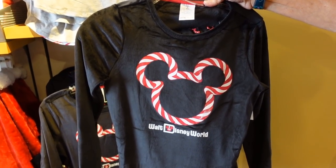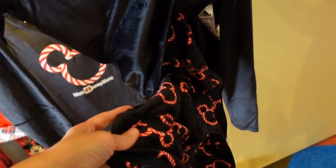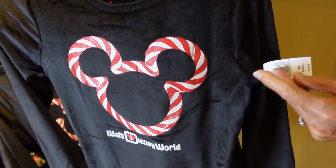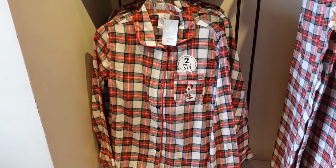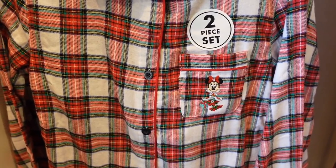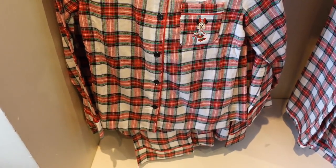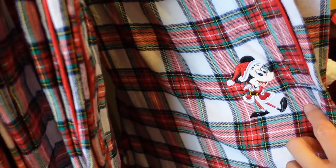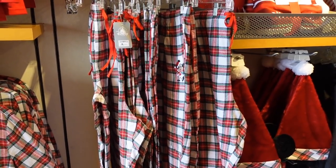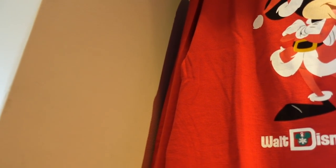Here is a fleece set of jammies — really cute and very soft, with some jammie bottoms to go with them too. $44.99 — well, it is a set. Here's another jammie set — these are like the flannel jammies at $50, with a little Minnie on the pocket and matching pants. Here are some more flannel jammy bottoms — I think these are probably for guys. The bottoms are $36.99 and the top is $39.99.